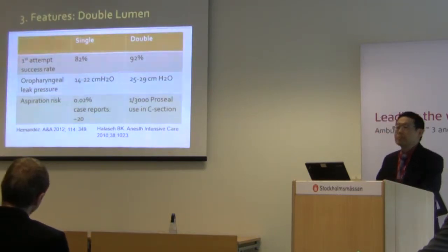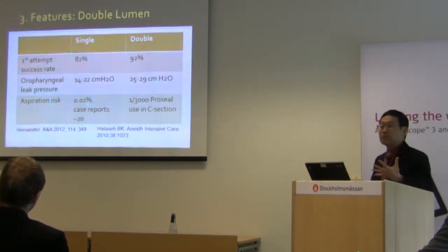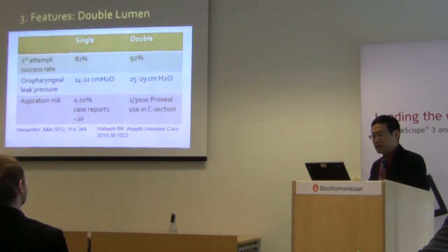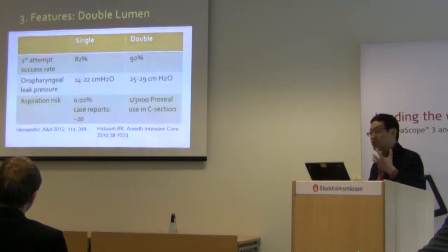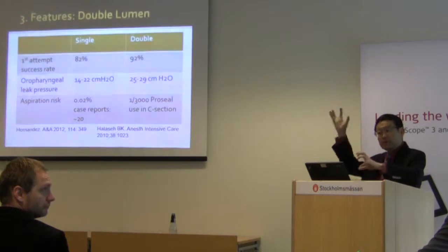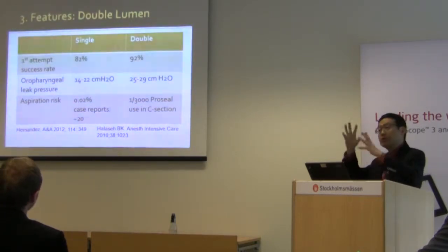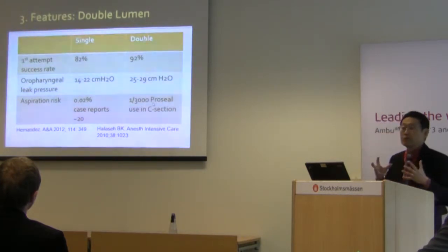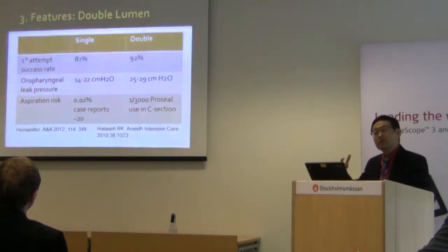A lot of people use the terms first and second generation, which can be confusing. The distinguishing feature of second generation devices is a gastric tube and gastric outlet. Since the late 1990s and early 2000s, a large number of products incorporate a gastric channel. In theory this allows a higher oropharyngeal leak pressure — meaning it can withstand higher inspiratory pressure before leaking — and there is less chance of aspiration, so people now use these for positive pressure ventilation.